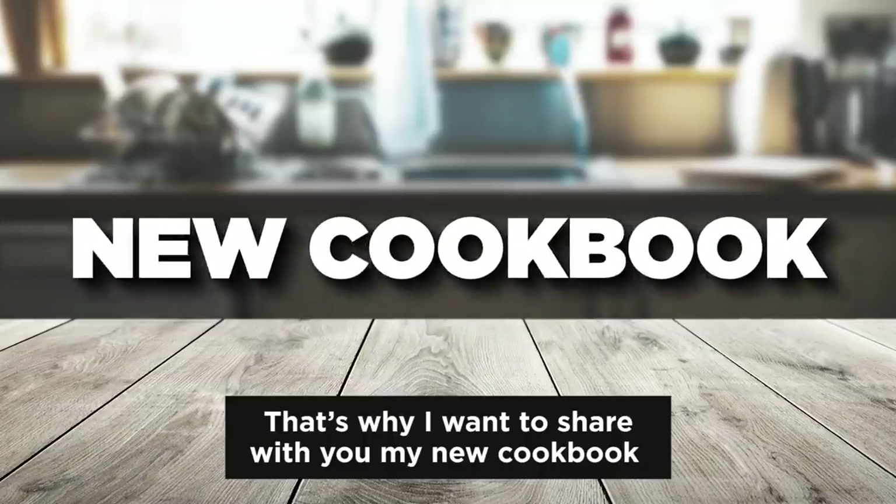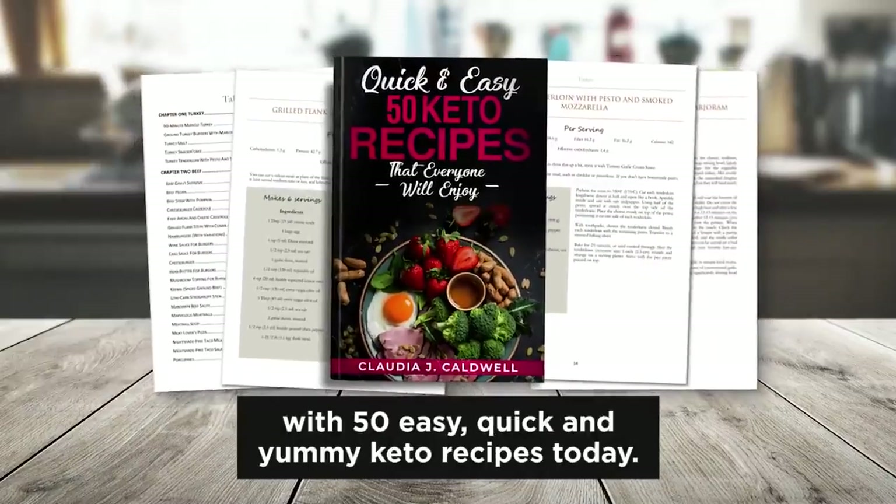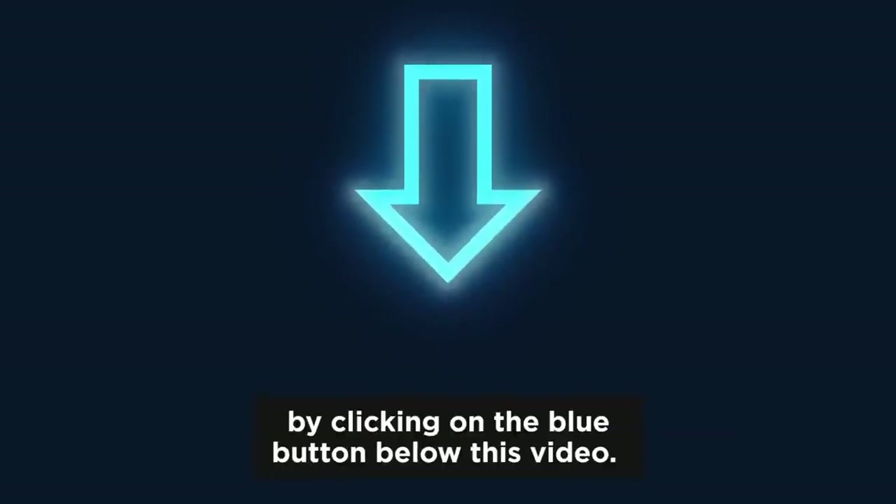So that's why I want to share with you my new cookbook with 50 easy, quick, and yummy keto recipes today. You can download my free cookbook by clicking on the blue button below this video.